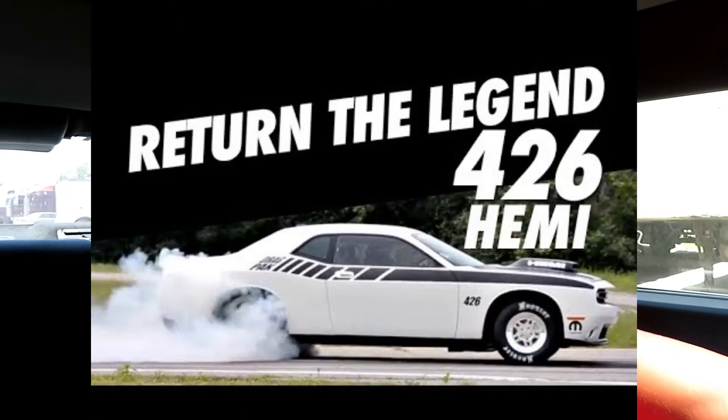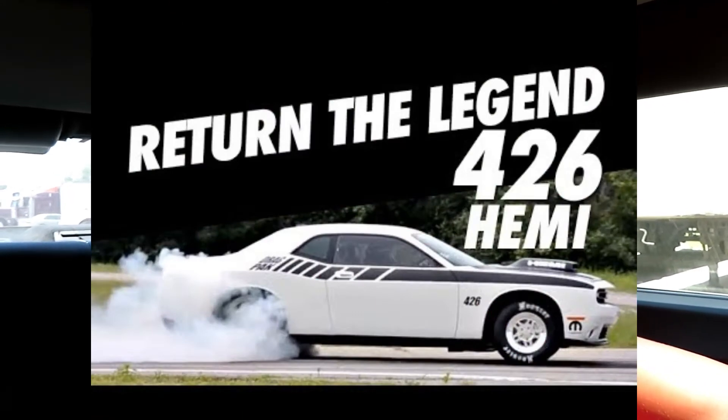I always felt like Camaros were my favorite cars until Challengers came out. After the Challengers came out, nothing is messing with the Dodge brand — nothing is even close to competing with the Dodge brand and those motors they keep bringing out. And that new 426? Man, that's legendary.